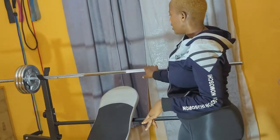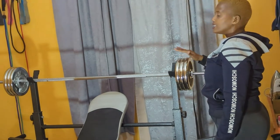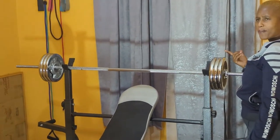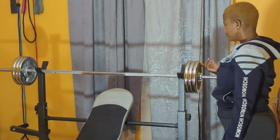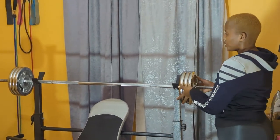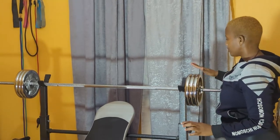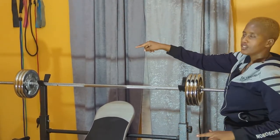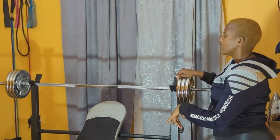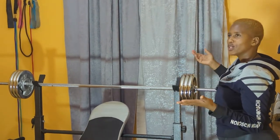Then here we have this long barbell which came with adjustable chrome weights. Each plate is 5 kg, so 15 plus 15 — that's 30 kg total. With the barbell you can do a lot of exercises: working your chest, push-ups, squats — you can do so much.